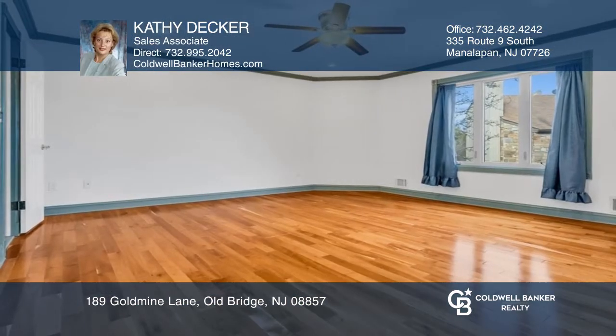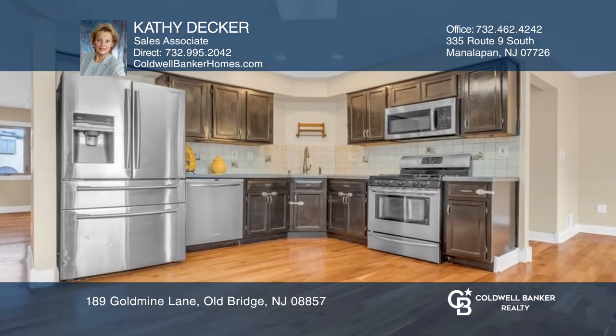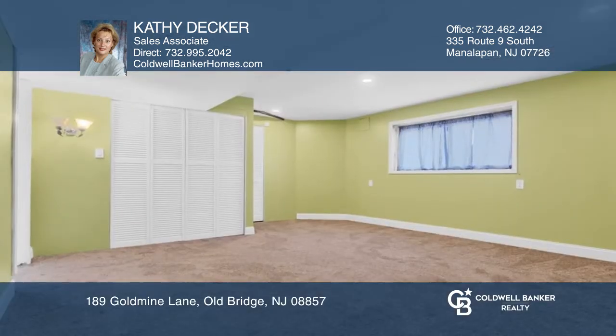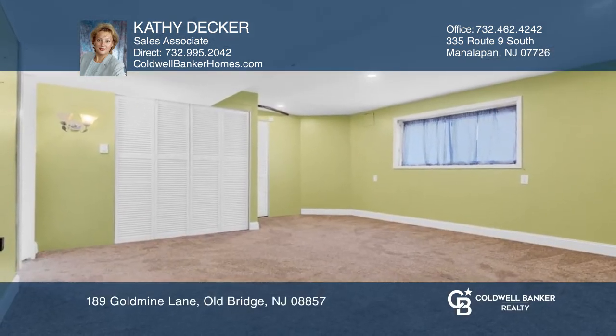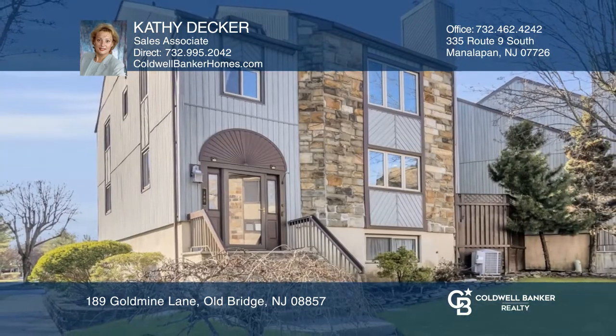This beautifully maintained three bedroom, two full and two half bath home boasts cherry hardwood floors throughout, decorative moldings, newer roof, hot water heater and washer and dryer, stainless steel appliances in the eat-in kitchen, large living room with wood burning fireplace, finished basement and patio. Come see it today with Kathy Decker.